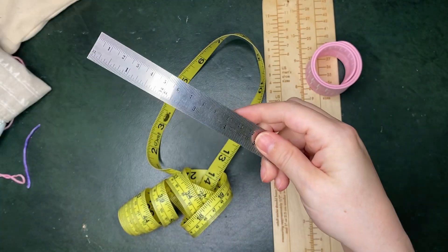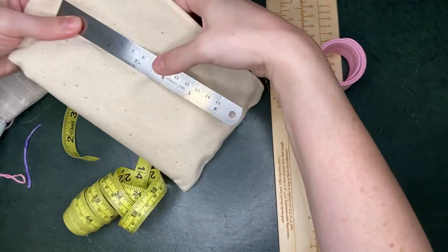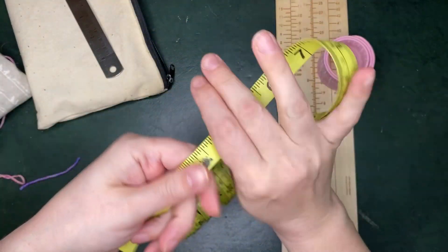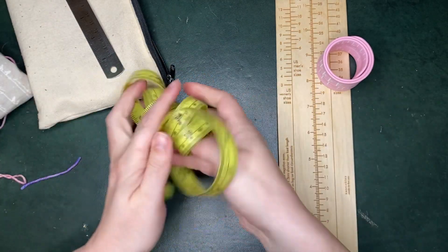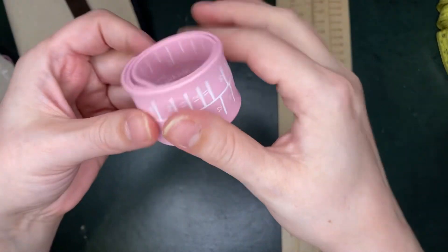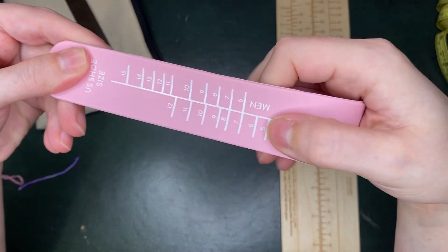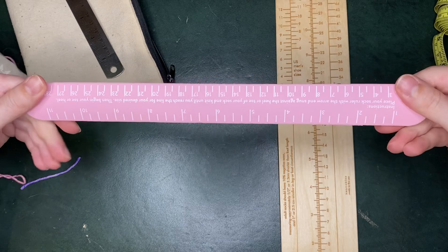Next up is my ruler collection. I don't even think I fully understood how many rulers I had until I pulled them out to do this video. I always have a small one that fits into my little bag, and one that I can wrap around — like the circumference of a head or a foot. That one I don't necessarily carry around as much, and then I got this cool one for measuring socks that I do keep in my little baggie that goes with me everywhere.